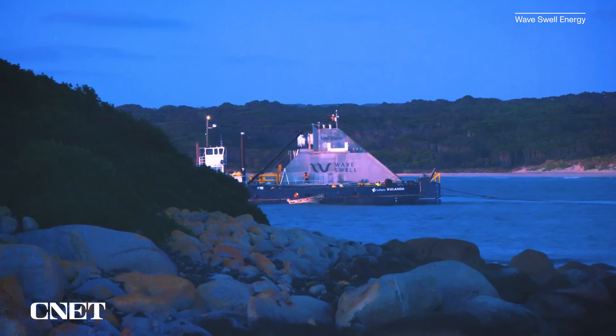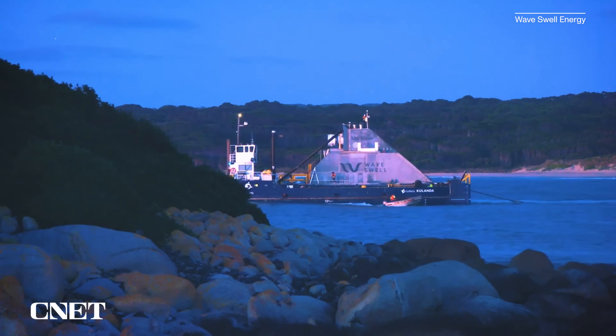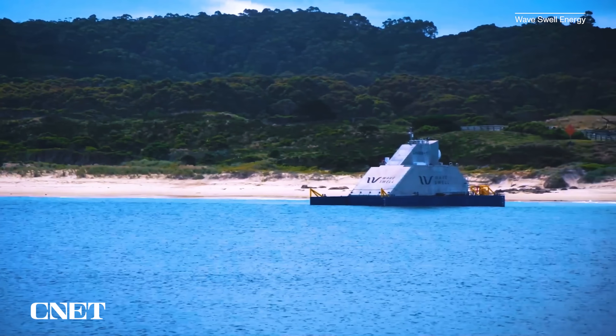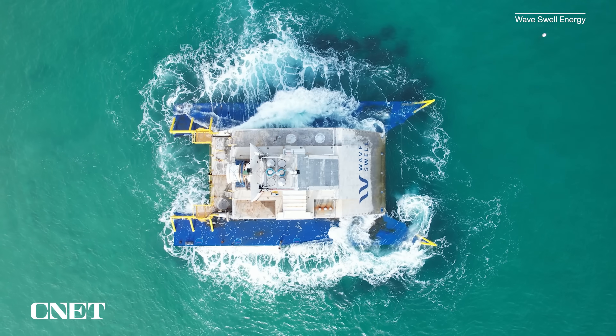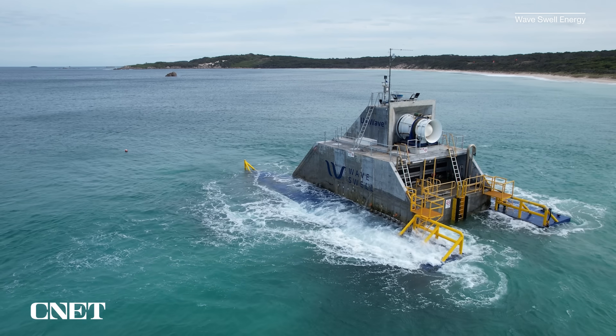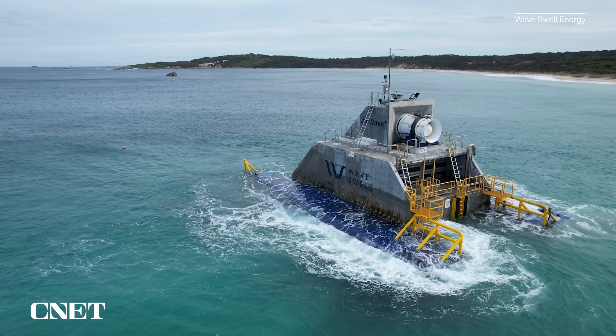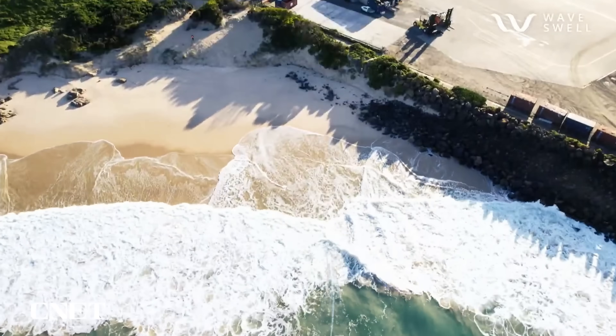We've been generating electricity from our wave energy converter since June of 2021. The unit has been in place on King Island for over 18 months. In terms of efficiency — how much wave energy the UniWave 200 was able to convert into electrical energy — nearly 50% of the energy coming into the unit in waves is being exported as electricity to the grid on King Island.